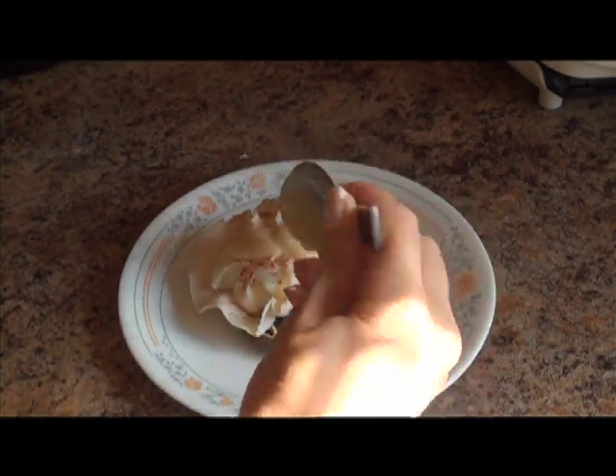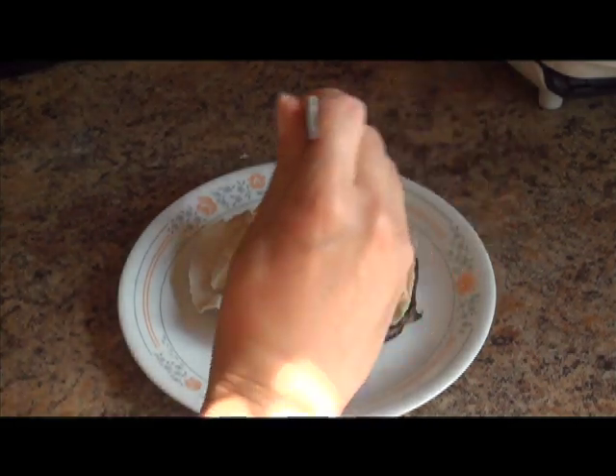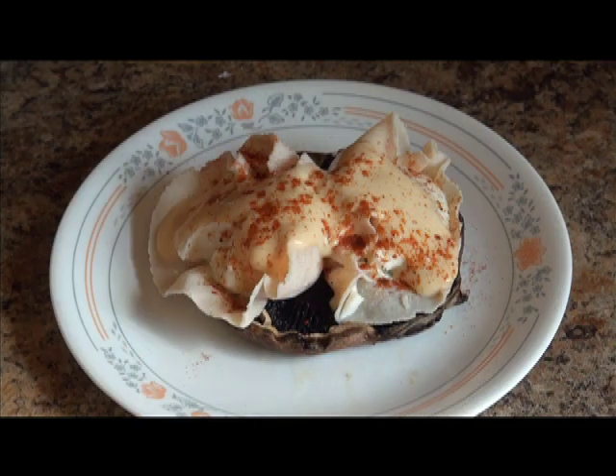I'm also going to add some of the southwest chipotle sauce that I made on day 10. So if you like hot stuff, this is perfect. If you're not that into hot stuff, you can leave the chipotle sauce out. And there you have it — Dukan diet-friendly Eggs Benedict. One of my favorites.